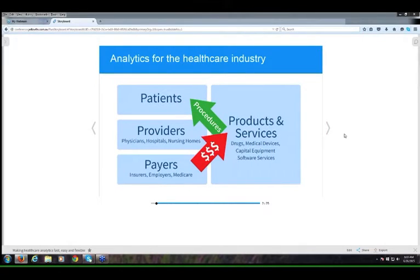We're here to explain and show you how Yellowfin and Prescriptive have come together to offer a new cloud-based health analytics platform designed specifically for the needs of organizations involved in the healthcare system — including payers, providers, and those that deliver products and services to the US healthcare industry.